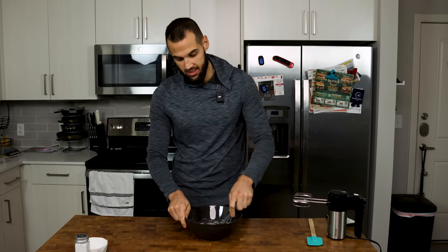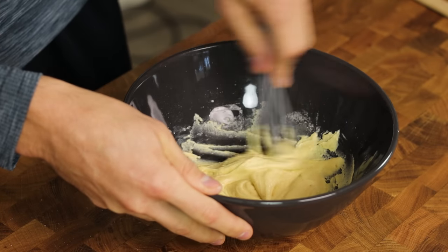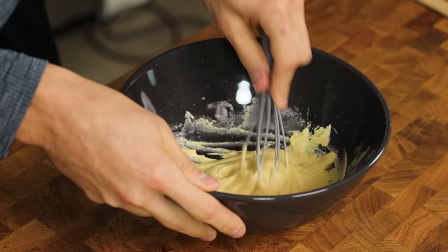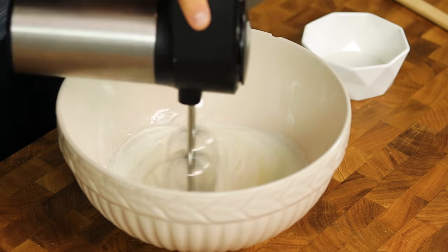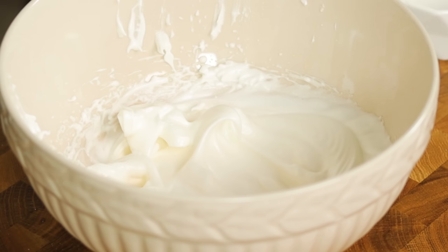Winter's coming up. It's about to be bulking season, at least for me. I'm just mixing this until it comes together. The most important part here is our meringue — this is going to take about two minutes, and you're going to see how frothy and tall these peaks get by the end of it.